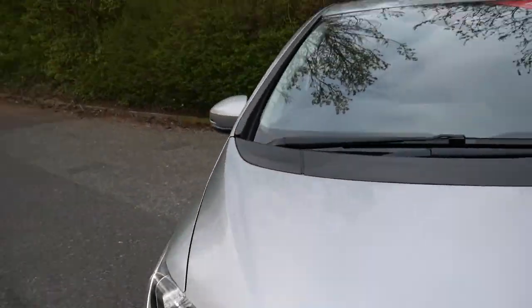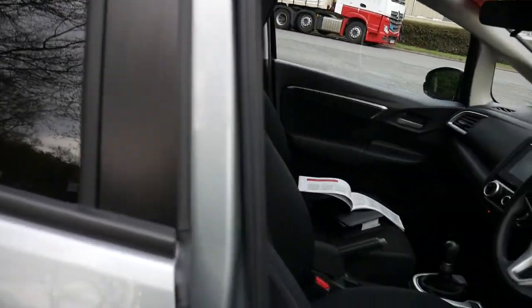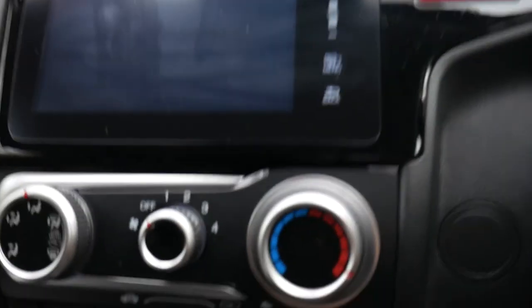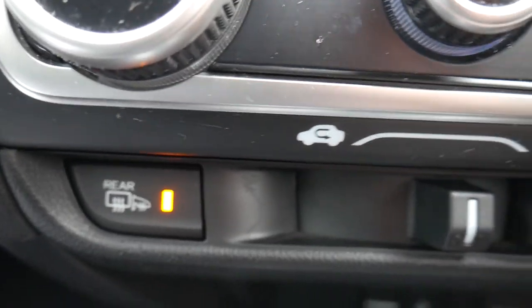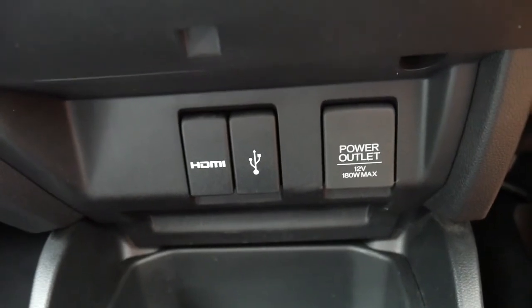Moving into the inside of the vehicle, we do have cloth upholstery, really well cushioned for extra comfort. There's a handy cup holder, and we do have electric folding door mirrors which fold in automatically once the vehicle is locked. You've got your air conditioning in the middle, and underneath we have your heated rear windscreen and door mirrors, which are absolutely perfect in the winter. There's also a USB port to charge your phone on the go, a power outlet, and an HDMI port.